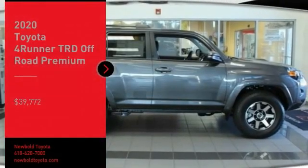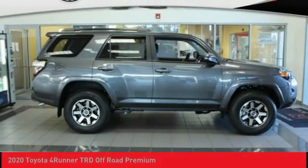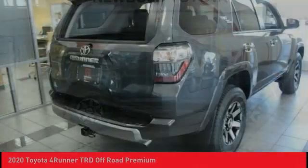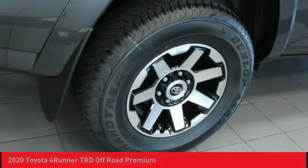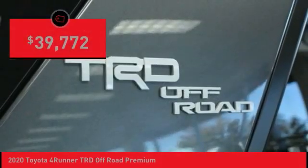We are pleased to show you the 2020 4Runner. 4Runner durability is unbeatable. There are more 4Runners on the road today than any other midsize SUV, and it is priced below $40,000.